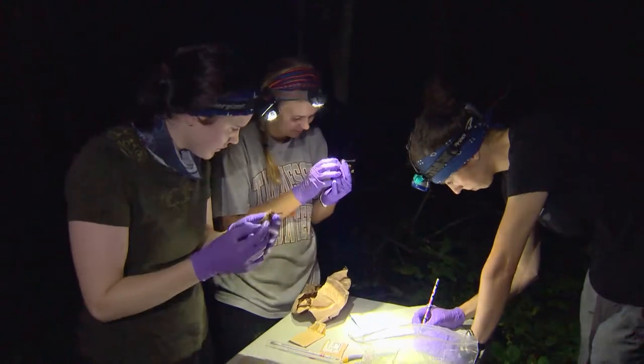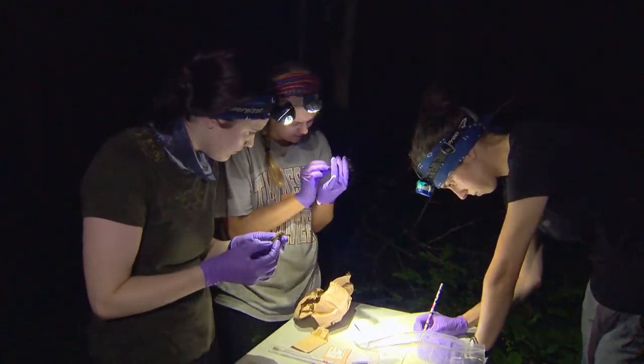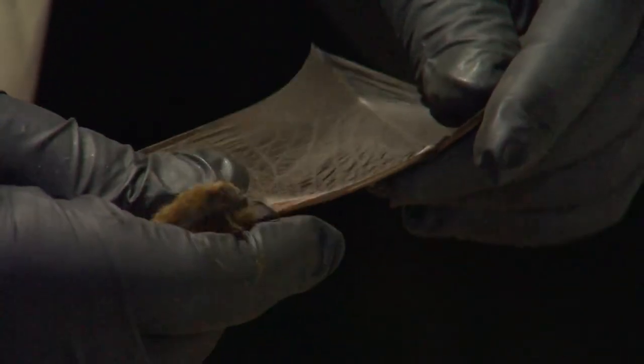Through continued research at Bellamy and other caves, biologists hope to better protect these often misunderstood animals that help us in hidden ways. Brazilian free-tail bats, for instance, can eat several metric tons of insects per night over large crops in Texas. Bats do the same here — the avoided cost of pesticides saves the U.S. billions of dollars by having bats in the ecosystem, and they also help control invasive forest pest species.